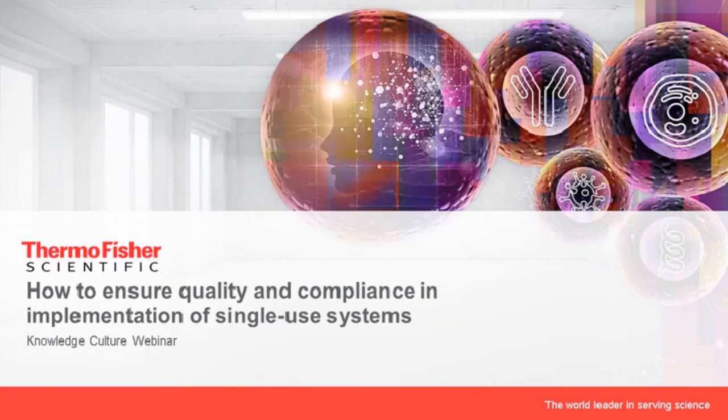Good afternoon everybody, good morning, thanks for taking the time in your busy day for joining us in this exciting webinar: How to Ensure Quality and Compliance in the Implementation of Single-Use Systems. My name is Johan Malherbe. I'm one of three people in Europe focusing on business development for single-use technology, part of Thermo Fisher Scientific.